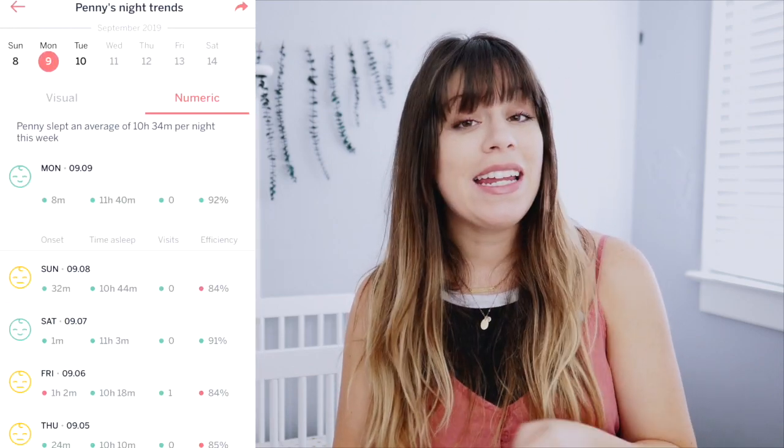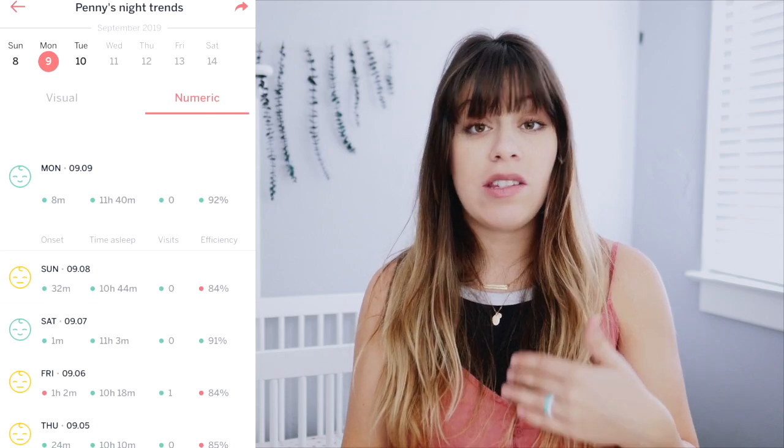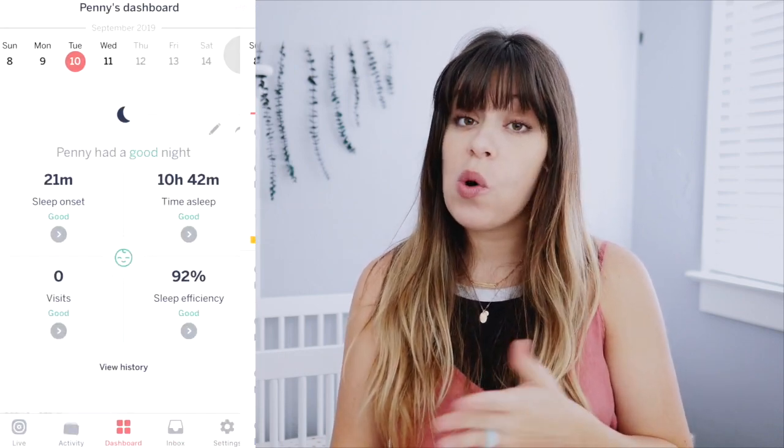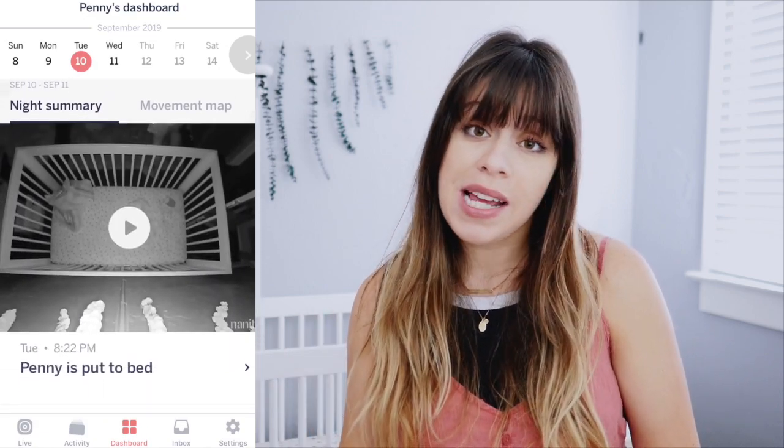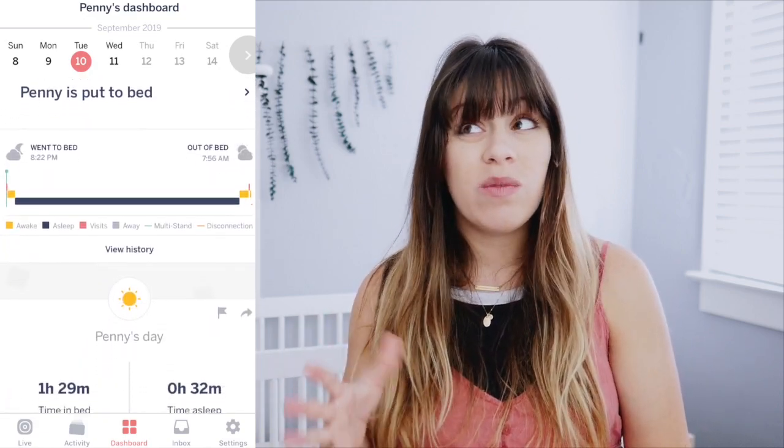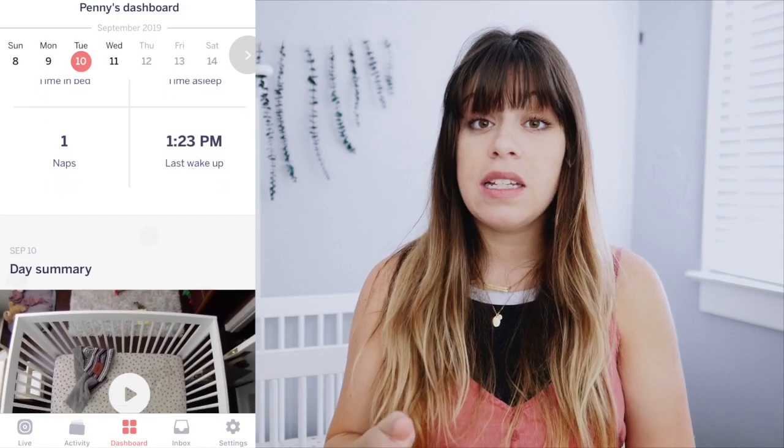For example, the Nanit Cam analyzed Penny's sleep and started to recognize what was normal or inconsistent with her sleep habits, such as putting her down at different times or her waking up at weird times in the night. Nanit Insights is technically an additional subscription in the Nanit app, but you do get a whole year for free to try it out.